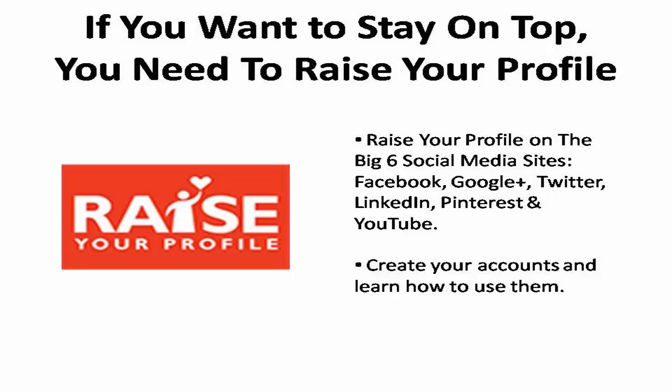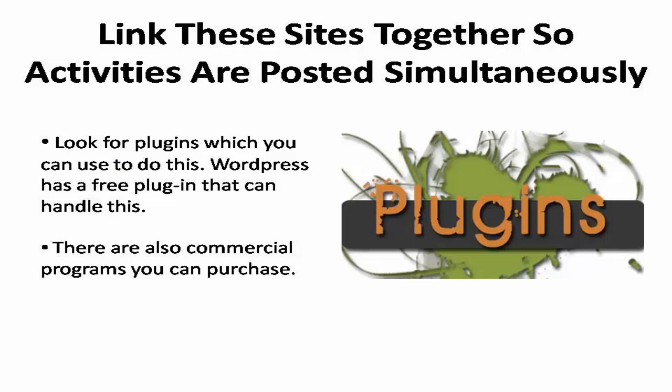If you don't already have accounts with these sites, you need to set them up today, especially Google+, and learn how to use them. Next, you'll need to link as many of these sites together as possible so that activity on one will simultaneously occur on the others. WordPress has a free plugin that can handle most of these sites, and there are also commercial programs you can purchase.